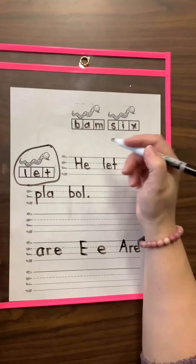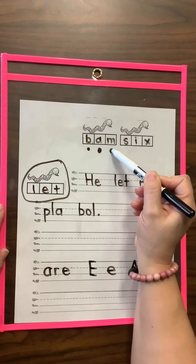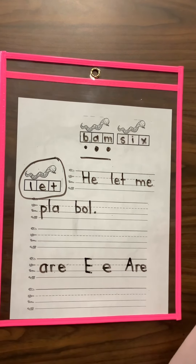I'm ready to start sounding it out. This is a B, not a D. Buh, am, bam — like I heard a big loud bam.